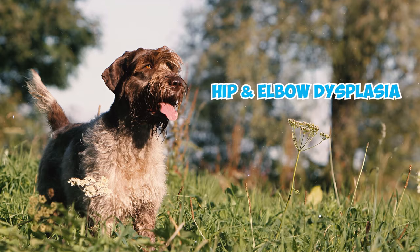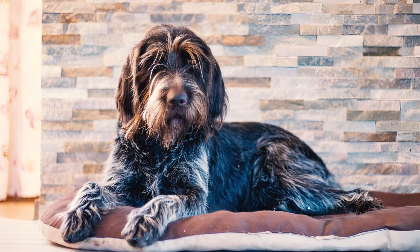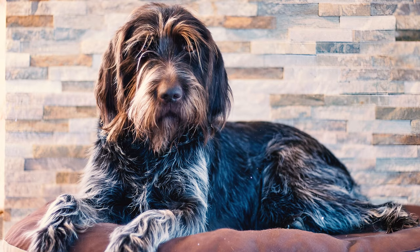Some health problems to look out for in the breed include hip and elbow dysplasia, progressive retinal atrophy, cataracts, ectropion, von Willebrand's disease, and hypothyroidism. Number eighteen: deep-chested breeds like Griffs can be susceptible to bloat, where the stomach fills with gas and painfully twists. If not treated promptly, it can be fatal.